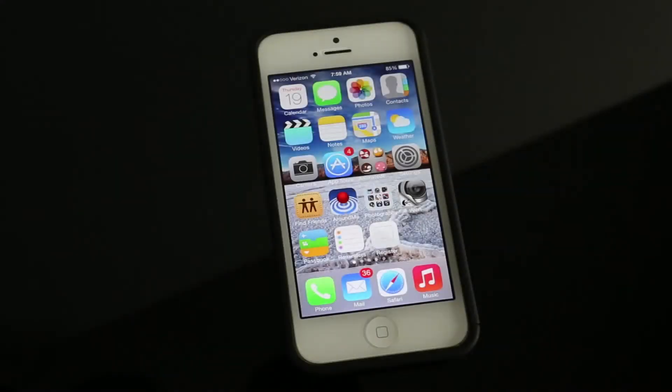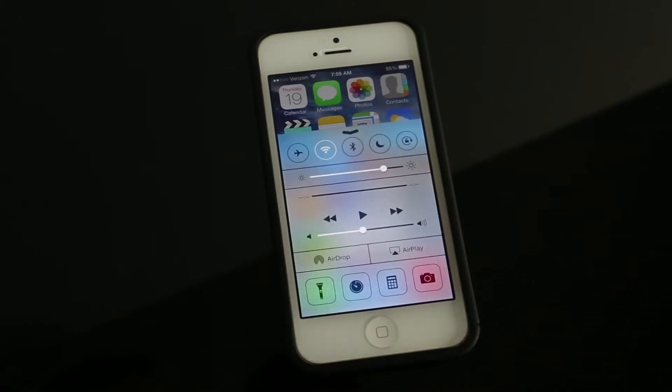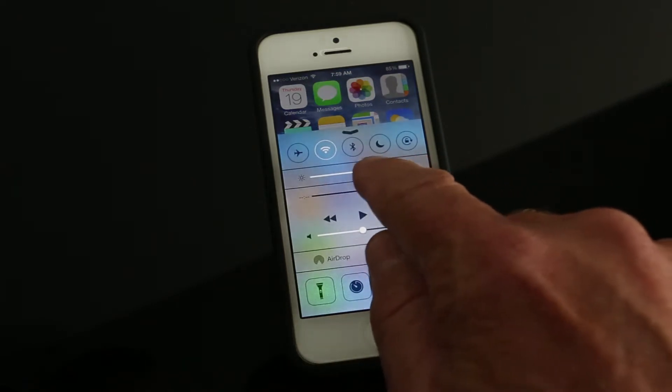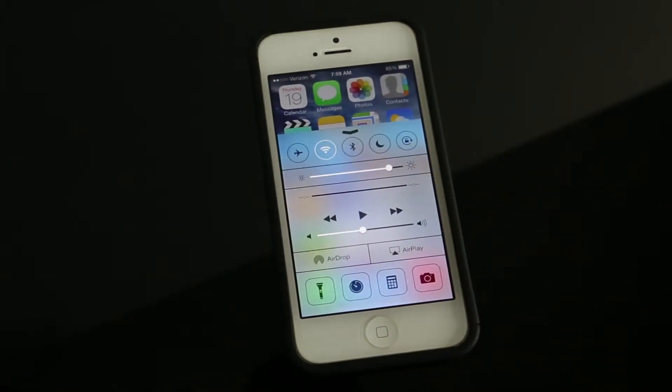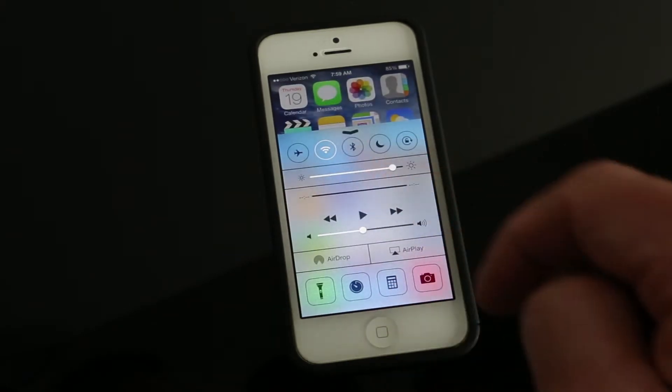I just downloaded the new iOS 7 software for the iPhone. One thing I really like is the pull-up screen from the bottom. When you pull it up, it basically has some things at your fingertips that you didn't have before, like the brightness for your screen. I always found that I was going back into settings chasing that down all the time, so it's really nice to have this instant access to it.